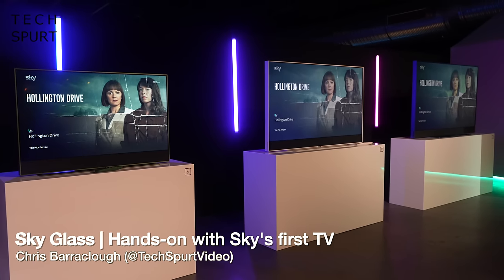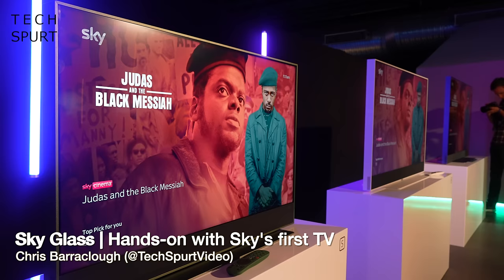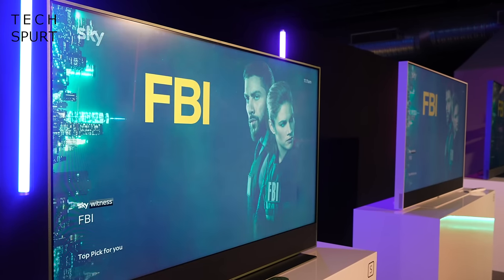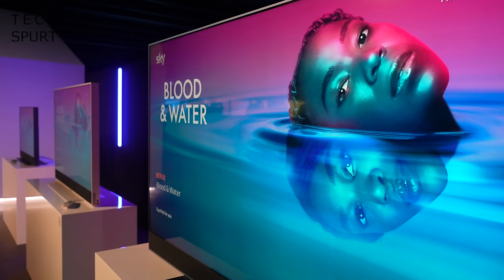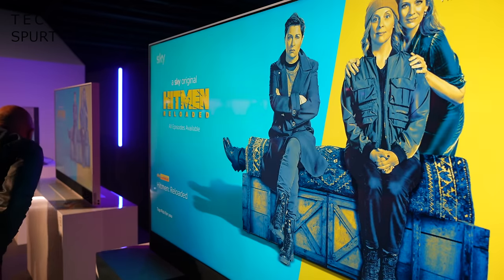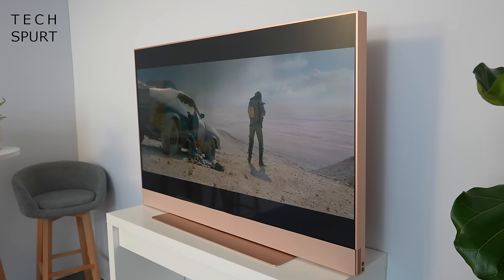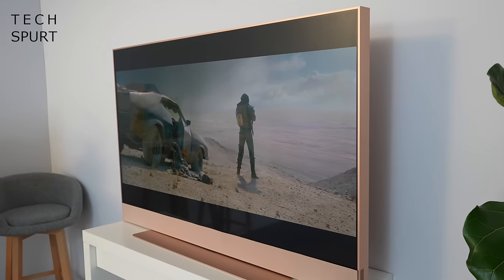Even though Sky has been in the telly business for over 30 years, it's never had a crack at pumping out its very own actual TV — until now, as today marks the launch of the fresh new Sky Glass. Forget having a clunky old eyesore dish nailed to the outside of your house; the future is definitely SOIP, which stands for Sky over IP — all of your telly goodness delivered straight to your face via the internet. These sleek 4K telly boxes are the first step for SOIP and strong rivals to any top-end displays out there.